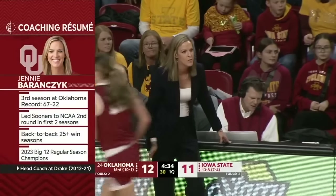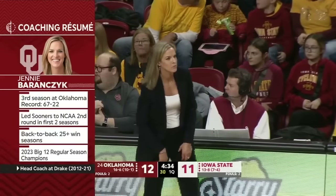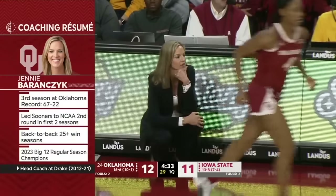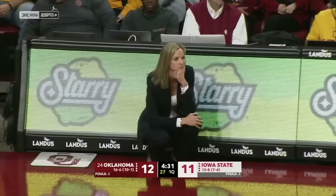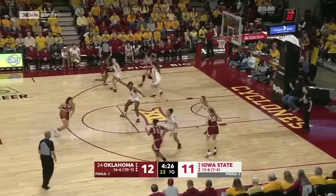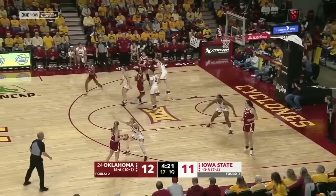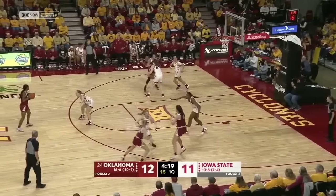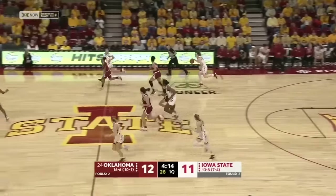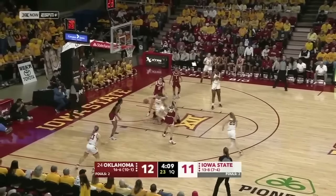Oklahoma has done nothing but win in her third season overall — led the Sooners to the second round of the NCAA tournament, back-to-back 25-plus win seasons, and last year Big 12 Conference champs. They're trying to end their run in the Big 12 with another championship. Coach LeBronchek is a Des Moines native — Iowa basketball means a lot to her. She spent nine years at Drake, played at the University of Iowa, is from central Iowa herself, and has Iowans on her roster.